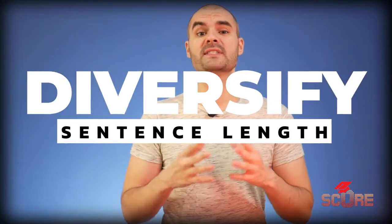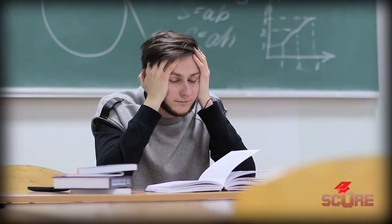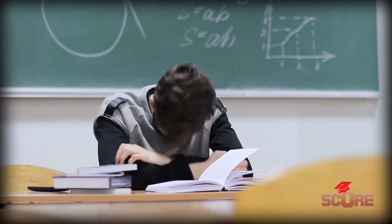Tip number one: diversify your sentence length. I talked about this a little bit on the live stream when I explained how to write your personal statement, but this is something that I see a lot of people do wrong. It's kind of just this lull of the same length over and over. Take a look at your writing and count how many words are in your sentences.